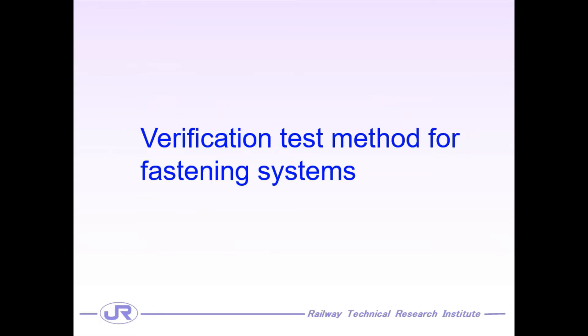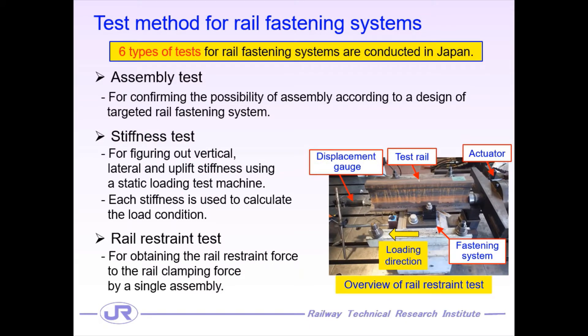I introduce the information regarding the verification test method for rail fastening systems conducted in Japan. To confirm the required performance of the rail fastening system, which has been developed new or improved based on a past type, testing for fastening systems has been carried out in Japan. We have mainly six types of tests. First, the assembly test confirms the possibility of fastening assembly as per design — this test doesn't require any test machine. The stiffness test obtains several stiffnesses surrounding the fastening system using a static loading test machine. These measured stiffnesses are used in the calculation process of the loading condition applied to the static loading test.